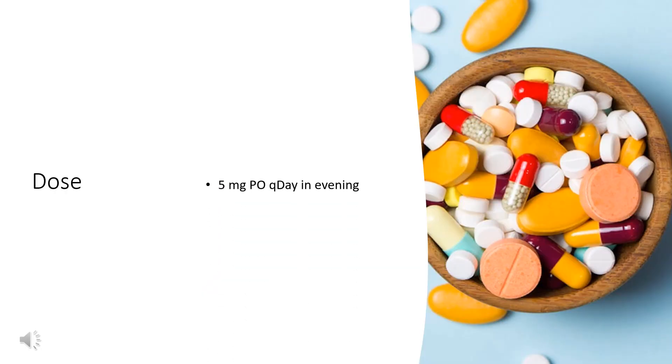Dosing: For allergic rhinitis, indicated for relief of symptoms associated with seasonal and perennial allergic rhinitis — 5 mg orally once daily in the evening. Some patients may respond to 2.5 mg per day. For chronic urticaria, indicated for uncomplicated skin manifestations of chronic idiopathic urticaria — 5 mg orally once daily in the evening.